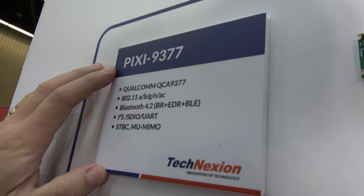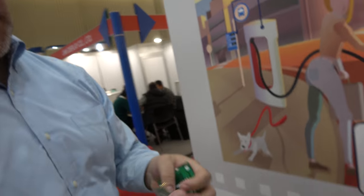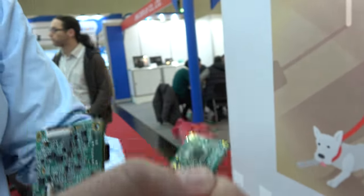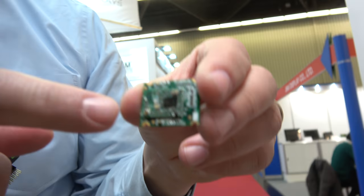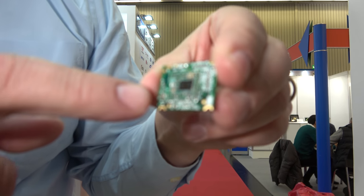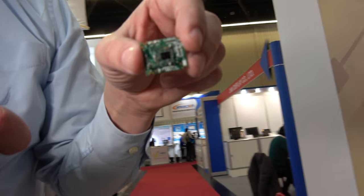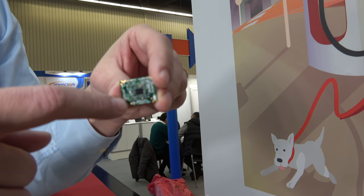This is our Pixi 9377. Right here is our Pixi module. It is a 12 by 16 millimeter module that has Bluetooth and Wi-Fi built onto it. We have all the oscillators and everything else you need. We can completely certify this module — we'll sell it fully certified. There's a little antenna connector right there.